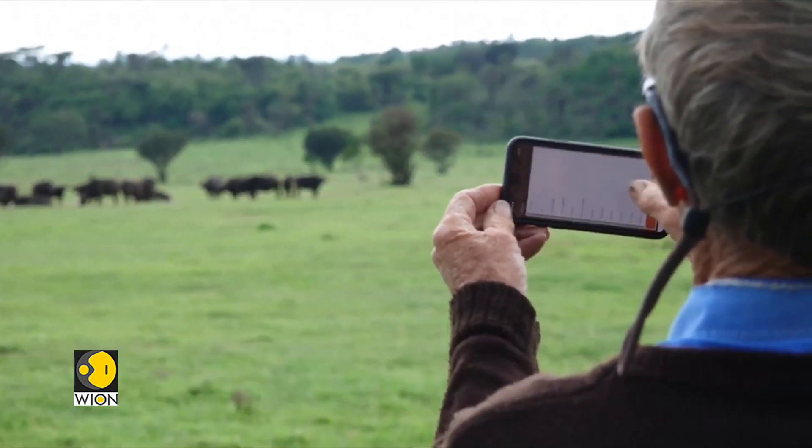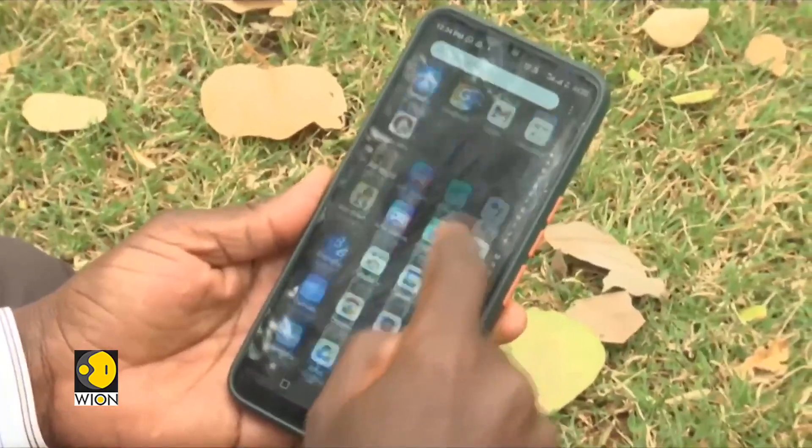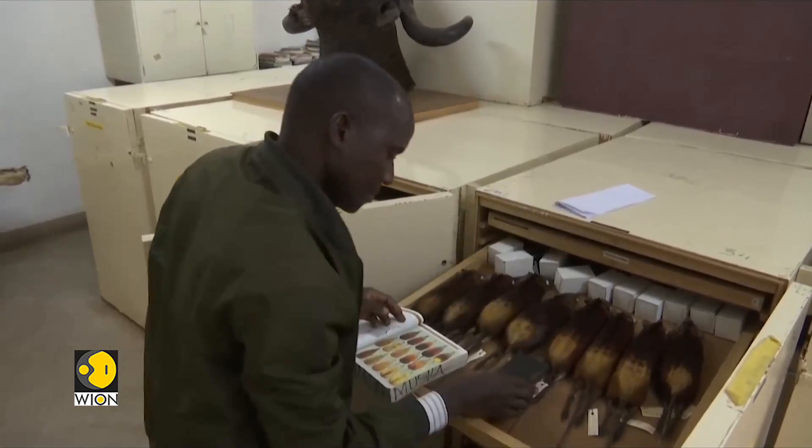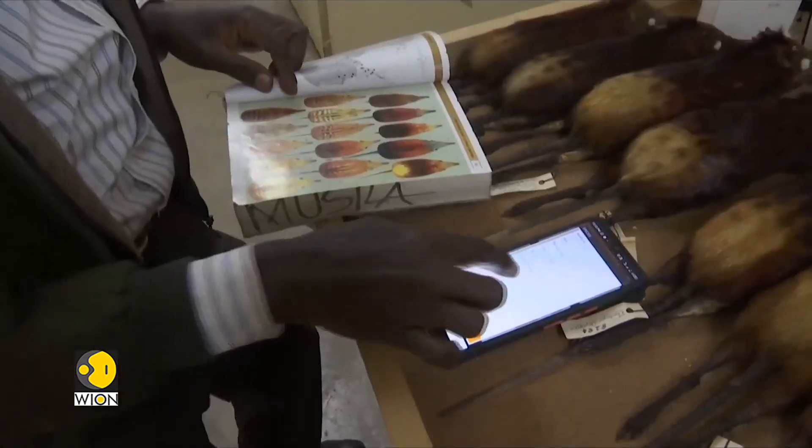We want also to encourage the general public to participate in conserving mammals. One of the basic ways they can actually do that is whenever they see a mammal anywhere, they submit a record. That is one of the most important ways of them participating in conserving mammals. This information can also be used in the future if we want to predict where animals will be.